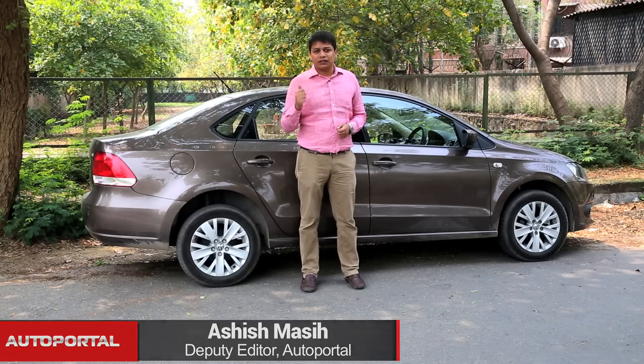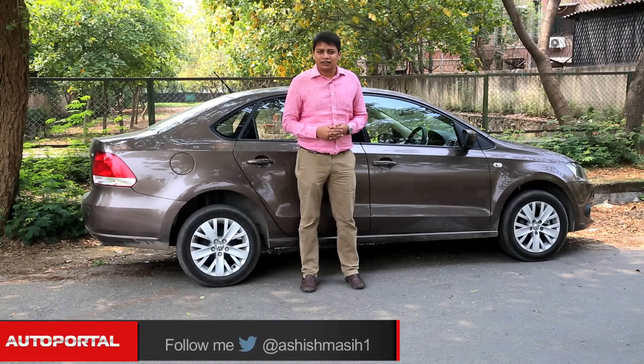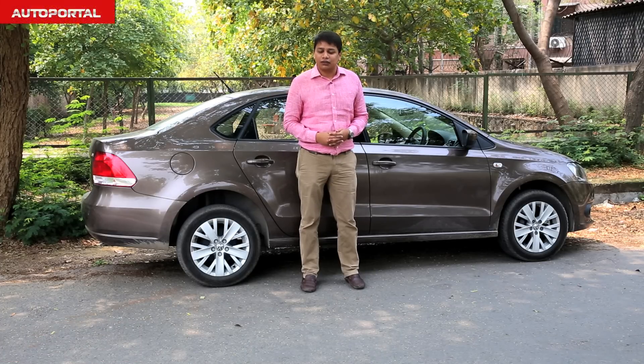Call them brothers from different mothers, call them rivals, call them siblings — whatever you want to call them, the VW Vento and Skoda Rapid are essentially the same car. So does the VW Vento's higher ticket price justify its abilities, or is the Skoda Rapid a better car at a lower price? We'll find out on the show today.